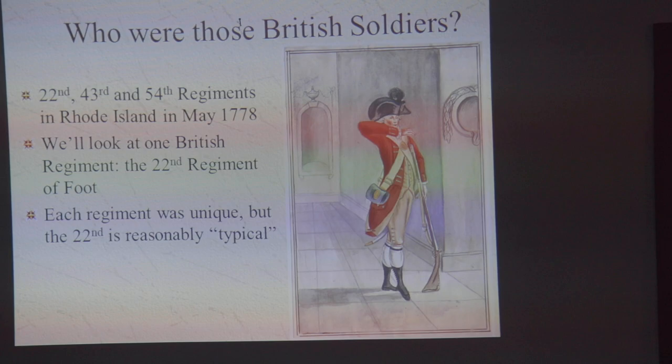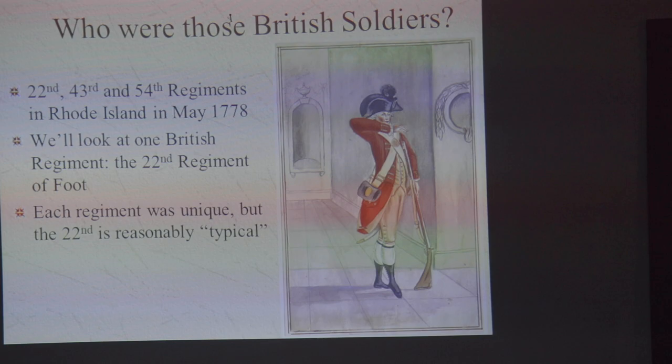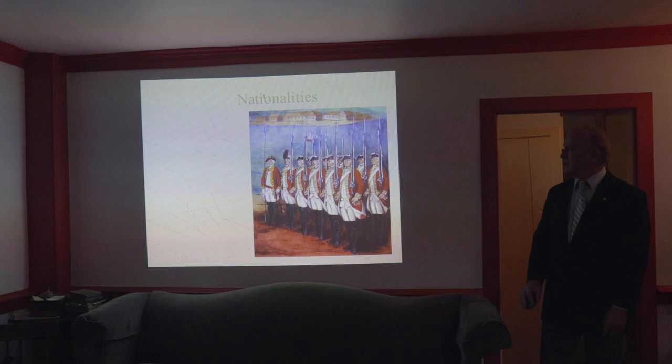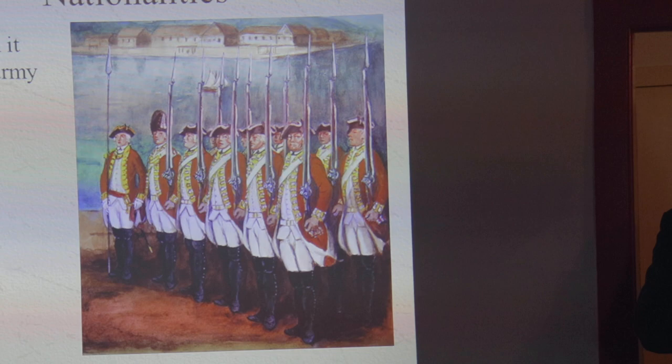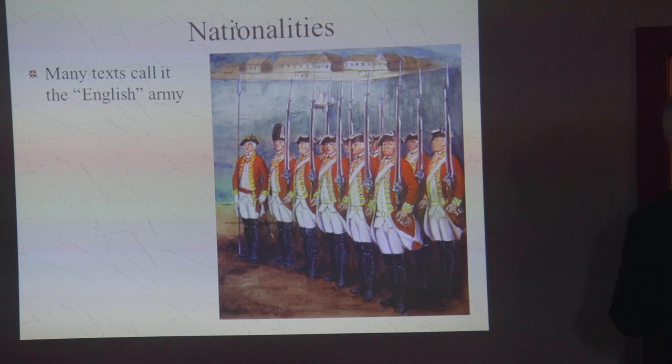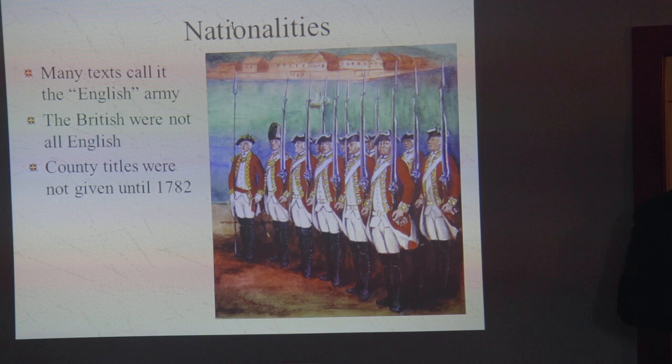We're going to be looking mostly at the 22nd Regiment. Every regiment had its distinctions, of course — everyone's a population of people and had its different ways that it did things. But most of what I talk about in a broad sense, the kinds of people the British soldiers were, applies pretty equally to all three of these regiments. So let's look first at the nationalities. These guys are all British, right? In a lot of books you'll see it called the English Army, and that's a little bit of a rub because not everybody who's British is English. British includes Scottish people, Irish people, Welsh people, and a few others scattered here and there. So it's really a British Army.